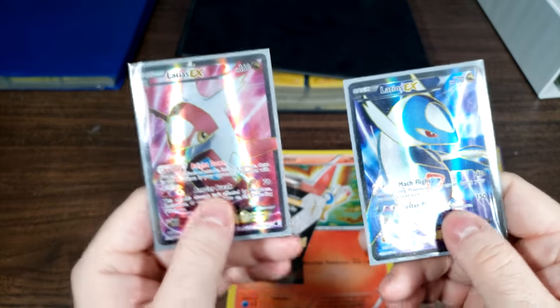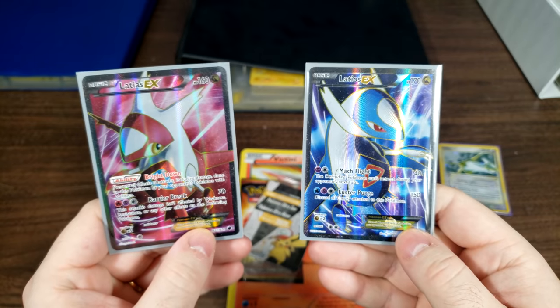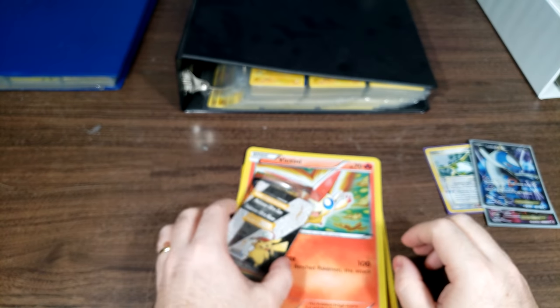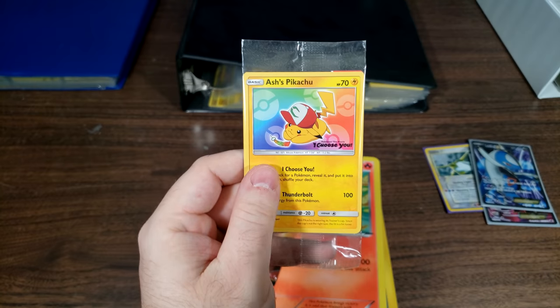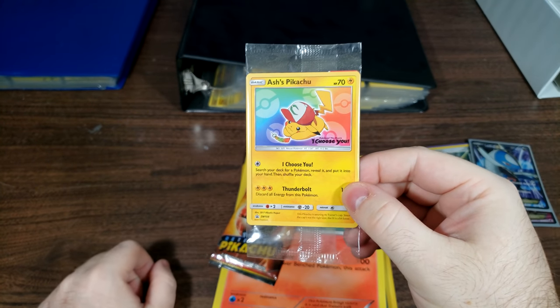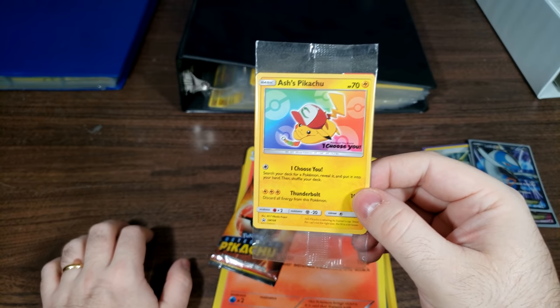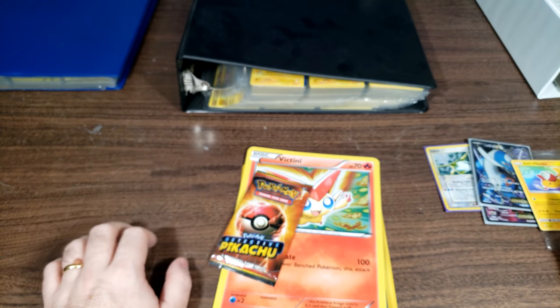Flanking that on the table are this Latias LV.X and Latios LV.X full art cards — they're just absolutely beautiful. And then also on the table I have some movie promos. This is a sealed Ash's Hat Pikachu, which was given away to people who went to see Pokemon: I Choose You in theaters. I actually have several of these because I saw it so many times with many people who just gave me their cards, but this one is sealed and I'll probably never open it.